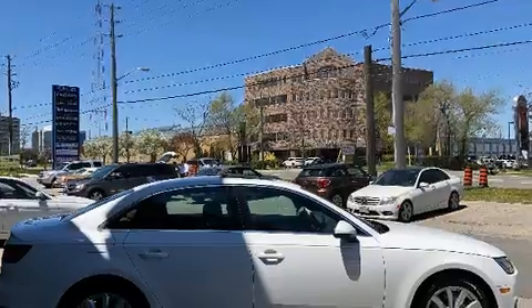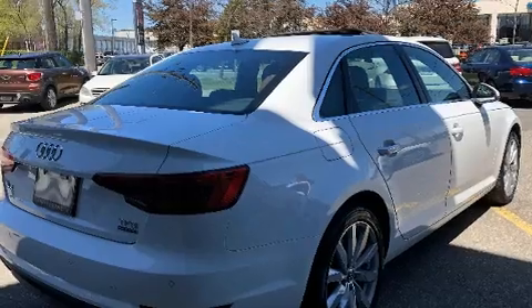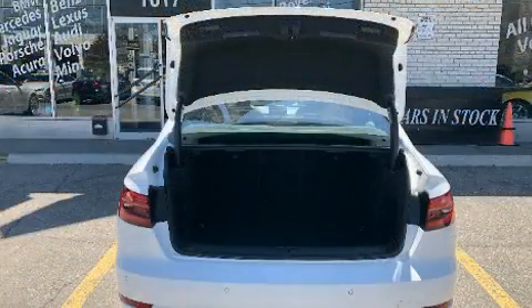Audi prioritized comfort and style by including leather upholstery, power front seats, an automatic dimming rear-view mirror, an outside temperature display, and much more.